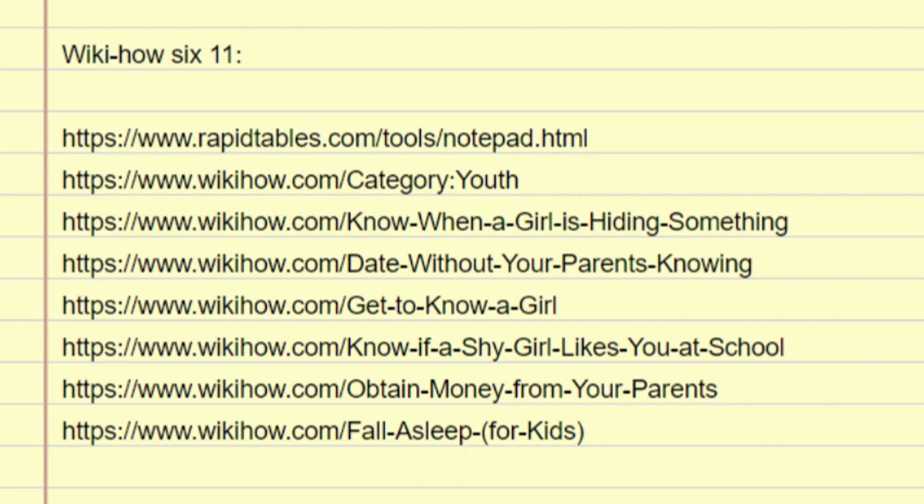Signs she is hiding something. Do you ever feel like someone is hiding something from you? We all have reasons to keep secrets from time to time, but if it's your close friend or your partner, you're probably worried that she's keeping something big from you. While not all secrets are bad, there are some telltale ways you can find out if a girl is hiding something. Keep reading to learn exactly how to spot shifty behavior and how to talk to her about it.